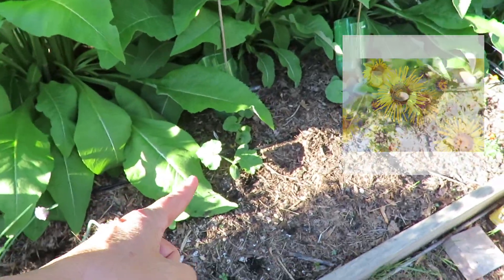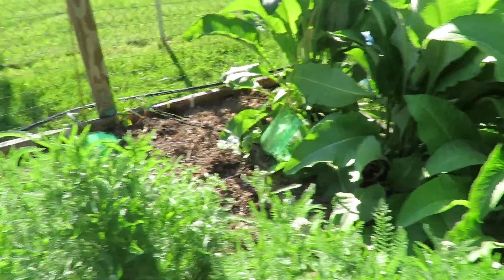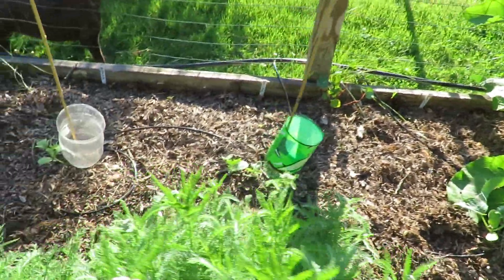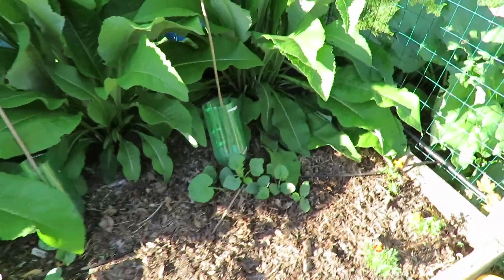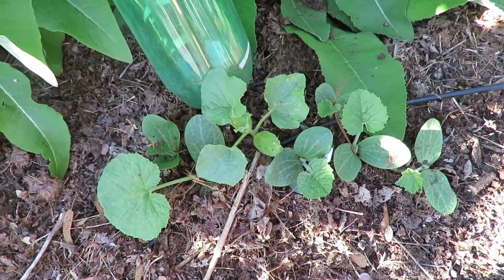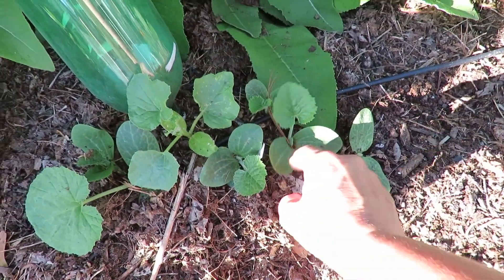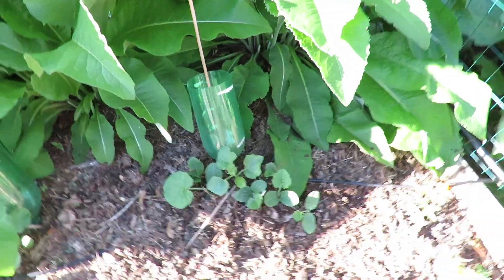Over here I've got cantaloupes and they are really kind of getting crowded out here. And then I have watermelon. Now over here in this corner I have a cantaloupe planted in here, and then this stuff has come up and I am thinking that this is a delicata squash from last year. I'm just going to let it go - I'm going to lose complete control of this garden anyway.